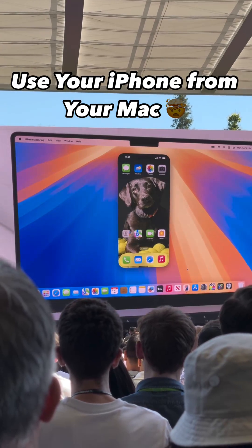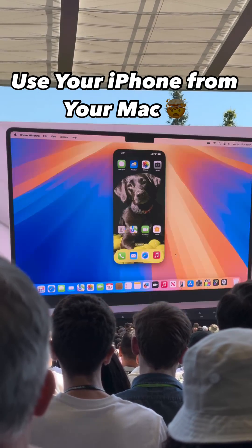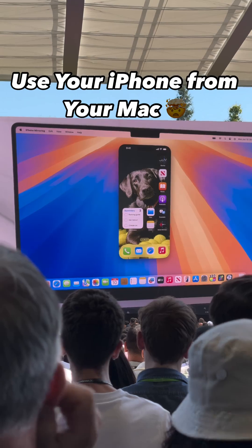I can see my custom wallpaper, my icons are right where they belong, and I can use my phone normally, like swiping through pages of my home screen.